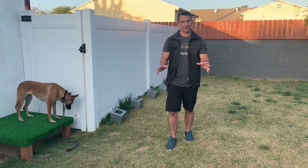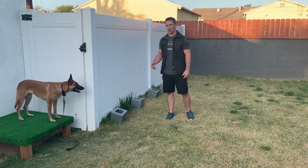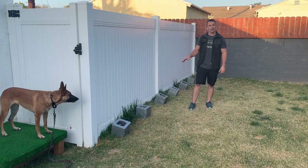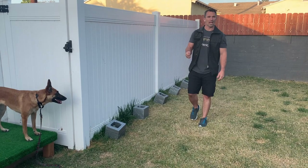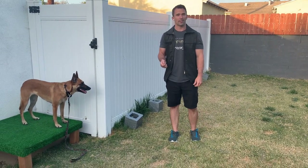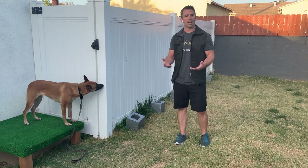This process is very simple. What I'm going to do is go through the normal routine that I would when I'm doing scent detection. But when she gets to the odor, instead of using the terminal marker and rewarding her right away, I'm going to tell her to do the behavior that I would like her to perform when she finds the odor that we're trying to teach. I'm using the word or command 'down'.